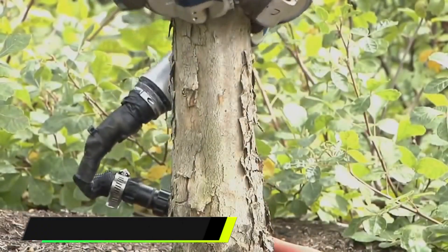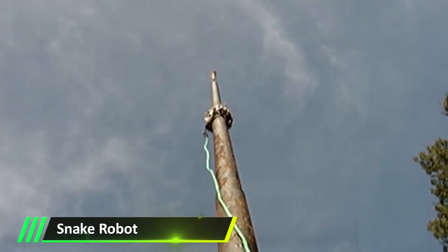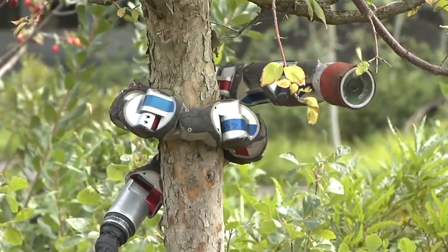Up first, the Snake Robot is an invention that uses the agility found in snakes to help users get a better angle of a location that would otherwise be difficult to reach, such as climbing to the top of a tree or up a flagpole.